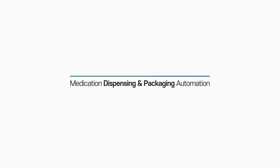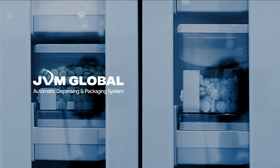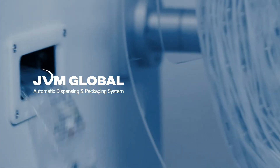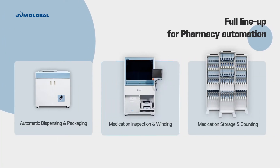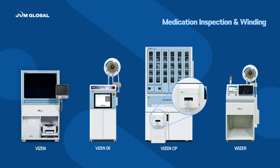Experience a smarter pharmacy environment with a variety of dispensing and packaging automation systems that JVM has to offer. Benefit from the safe administration for patients and the efficient packaging operation for pharmacists. JVM offers medication inspection and winding systems for the efficient workflow to help pharmacists focus on patient care.